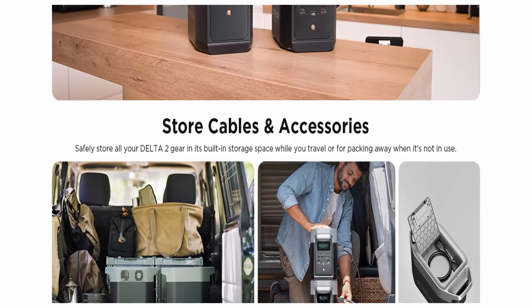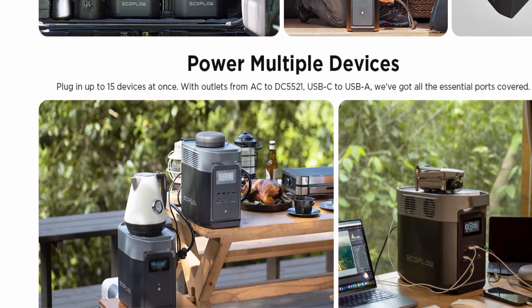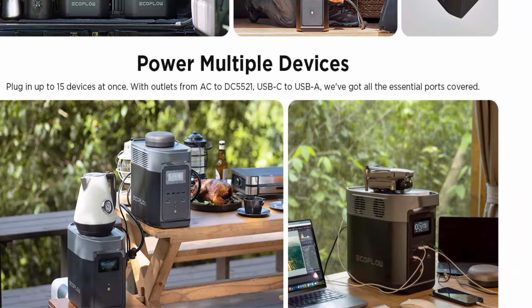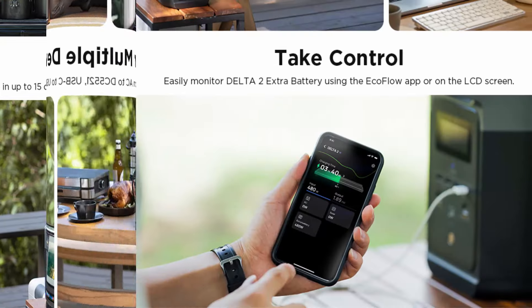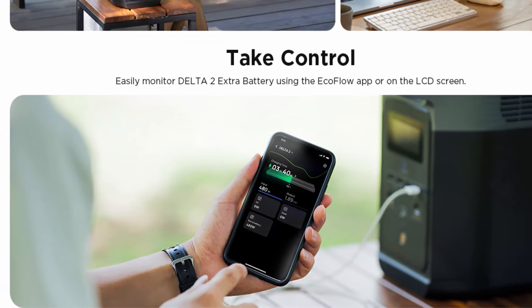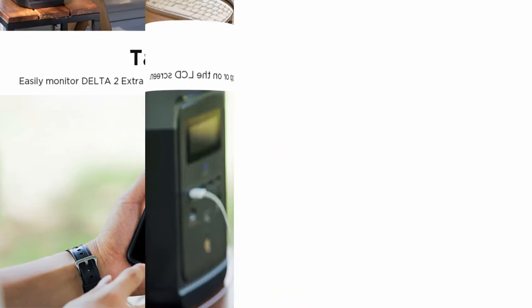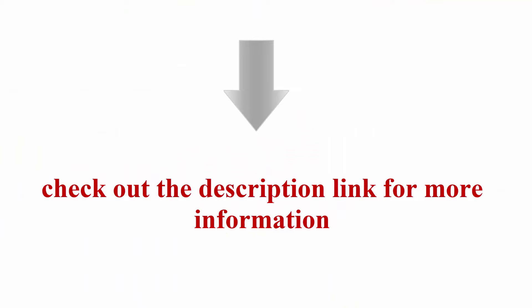Control from anywhere: use the EcoFlow app to control your Delta II from anywhere using Wi-Fi, or link with Bluetooth when off-grid. Either way, you can check charging data, customize settings and adjust charging speed with ease. 5-year warranty: unlock an extended 5-year customer service for a worry-free experience. Delta II power station and Delta II extra battery will be shipped separately. Please like and share, and don't forget to subscribe.